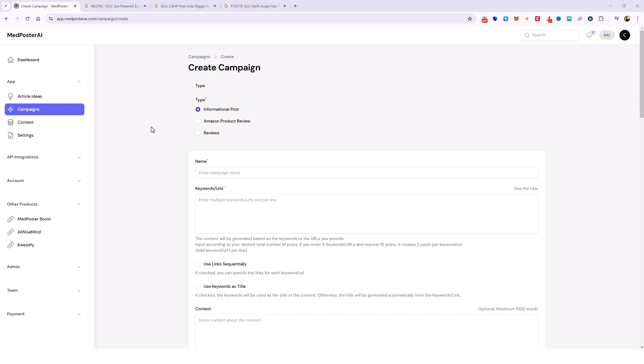Hey and welcome back to VidSociety. In this video I want to talk to you about MedPoster AI. This is our latest AI developed software that takes advantage of the Medium.com platform to rank your content.